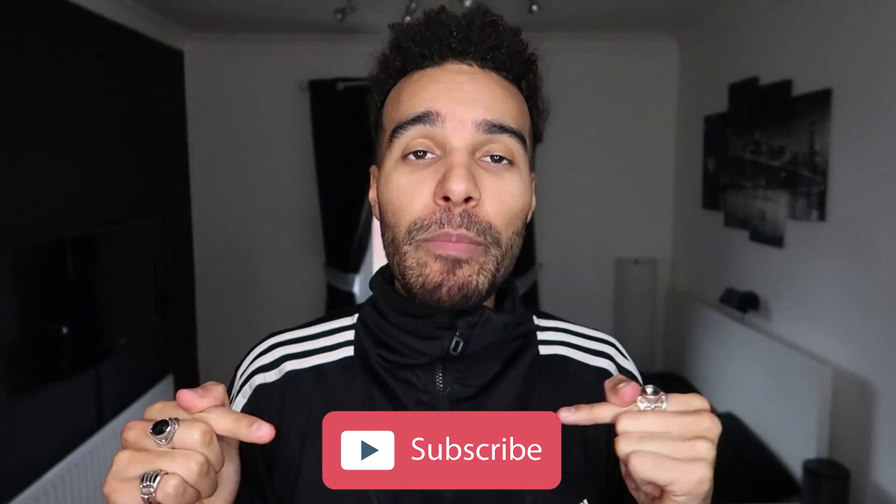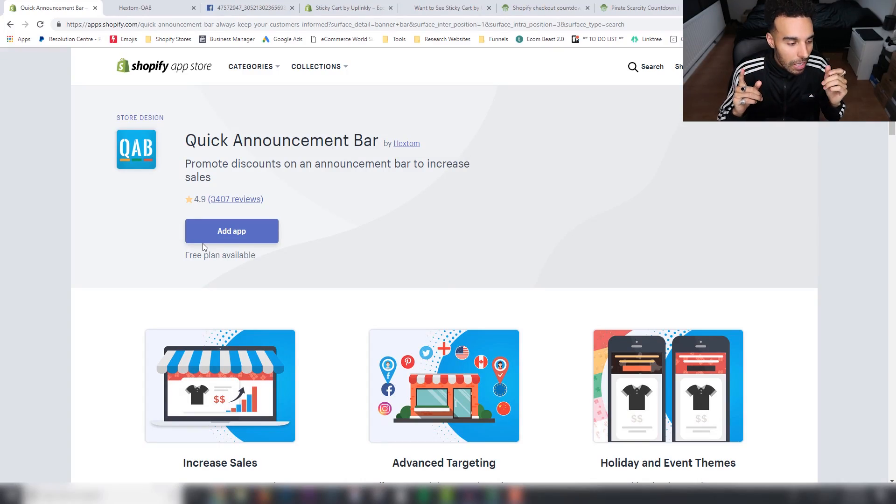If you get some value from this one, make sure you like, comment, and smash that subscribe button. Hit the notification bell as well — become part of the notification gang so you don't miss any of my content. Comment down below hashtag value bombs. Make sure you stay to the end and let's jump straight into the computer.